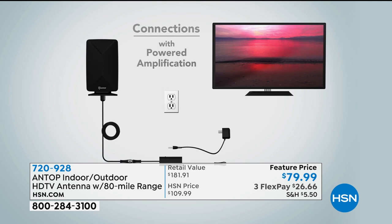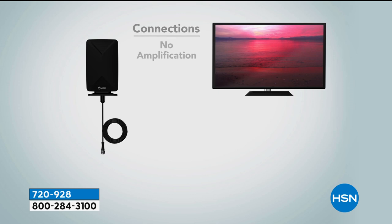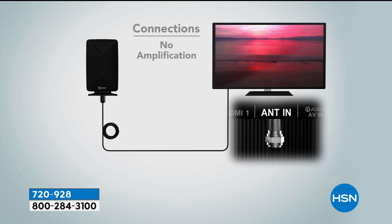You literally just take the coaxial cable — everything you need is included, so you don't have to go buy a $30 cable. With powered amplification, you plug it into the amplifier, plug the amplifier into the wall, then plug it into your TV. Or even simpler: this works without amplification — just take the coaxial cable and plug it right into your television.